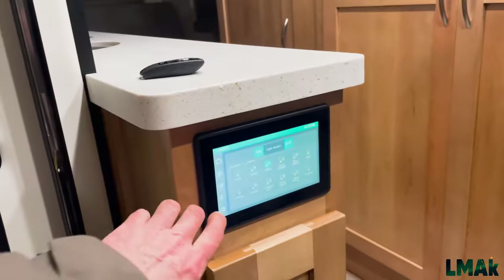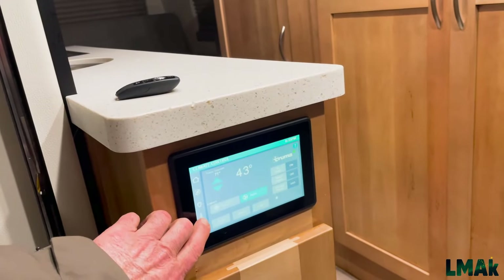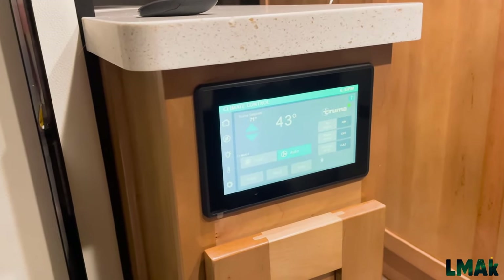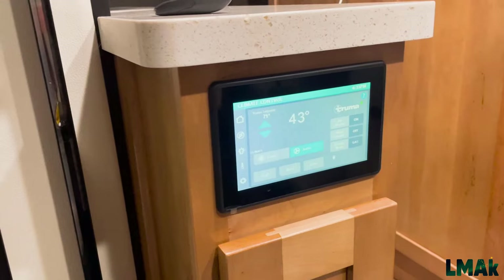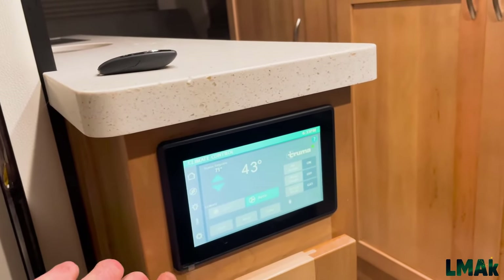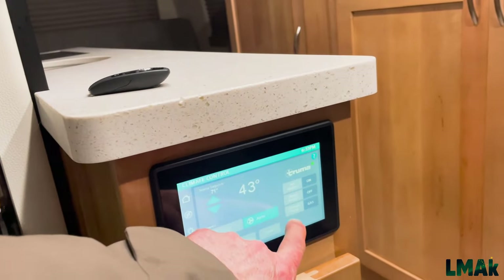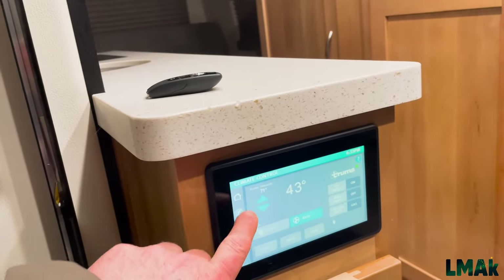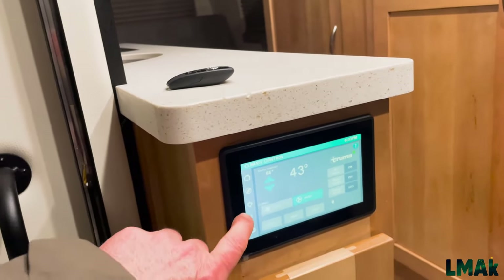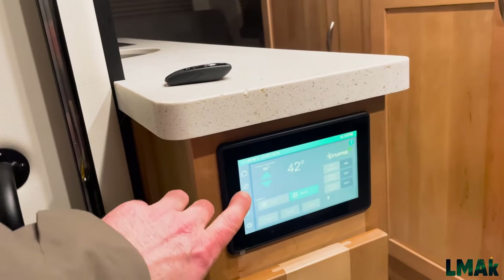Some of the lights are on. It's actually 43 degrees — it went from 30 to 43 degrees in about 10 minutes in here, and I've got the door open so that's not going to help. At the moment we've set it to air heater, gas, automatic, and it's set at 71 right now. We'll drop it down to about 67. Currently 43 degrees.